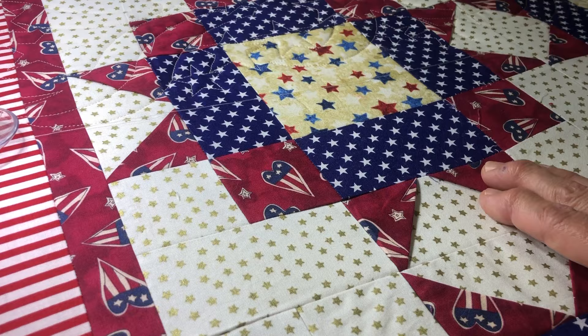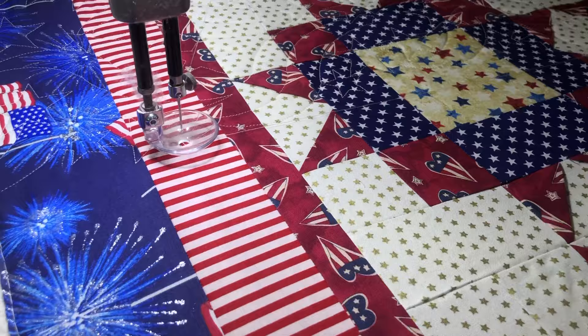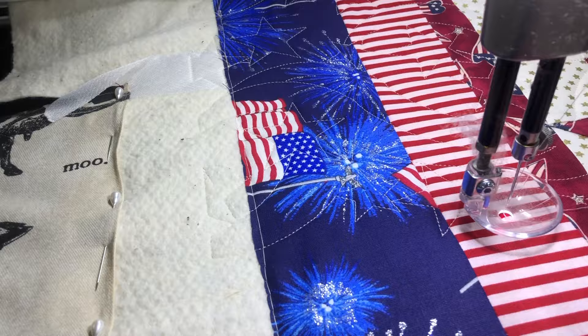You do have to watch occasionally — sometimes on a border or on an edge it may catch and flip it over, but very rarely. So that is the foot that I always use. Stitch length — a lot of people have asked me what stitch length I'm using for my quilting. I do a 12 on my stitching, and I use that on both machines.